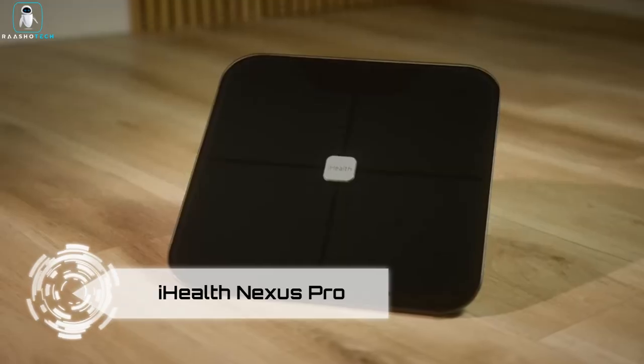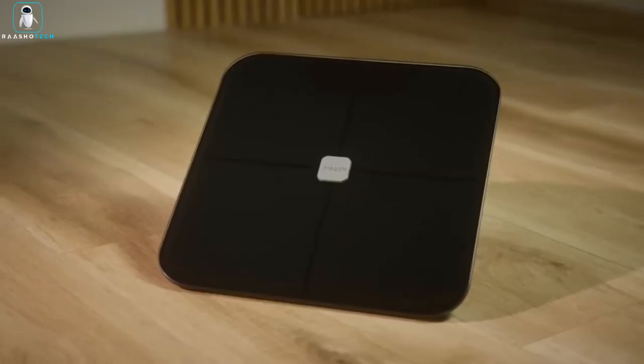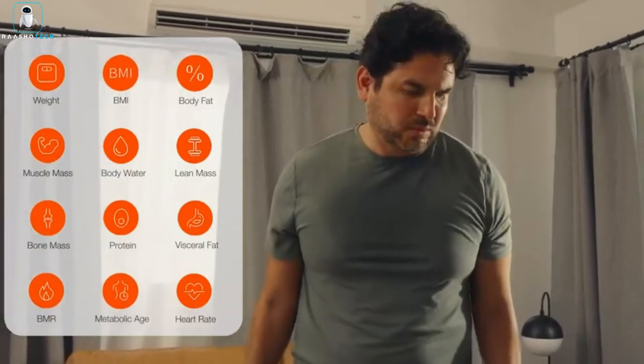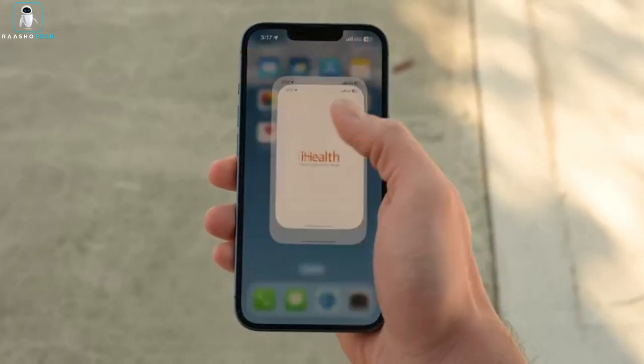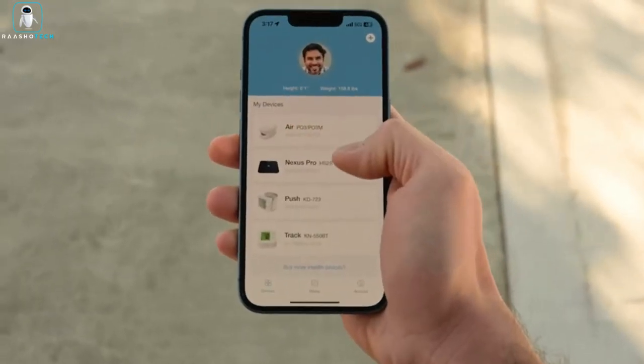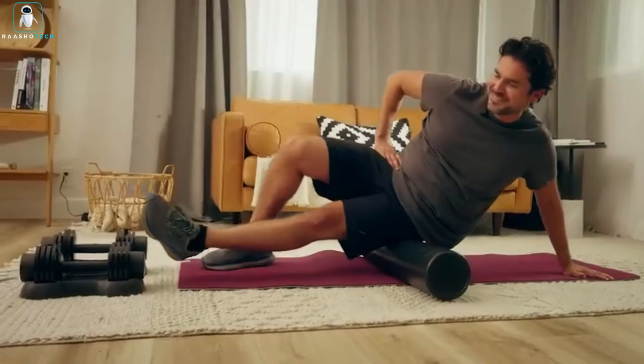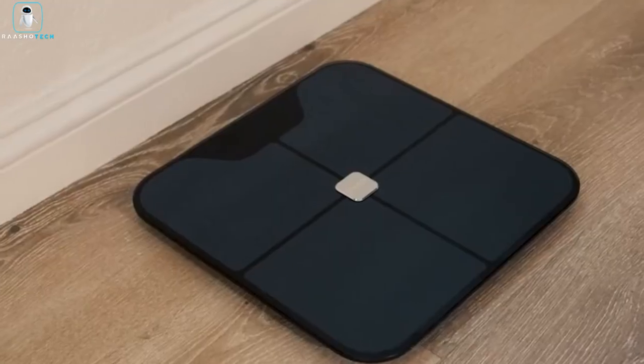iHealth Nexus Pro. Elevate your wellness journey with the iHealth Nexus Pro Wireless Body Composition Scale. This cutting-edge scale offers in-depth insights into your health and fitness, going beyond weight to measure body fat percentage, muscle mass, water weight, and more using Advanced Bioelectrical Impedance Analysis technology.